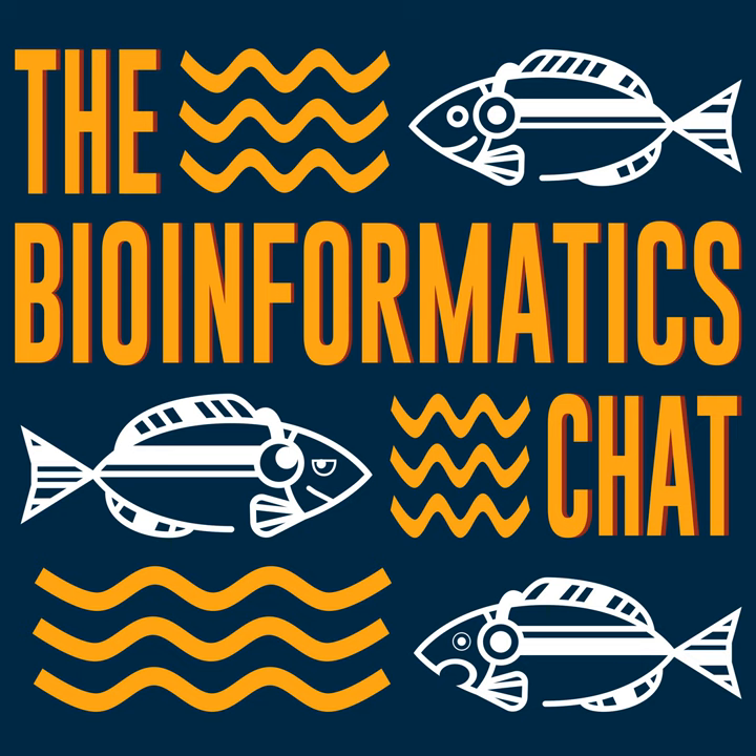Hi, welcome to the Bioinformatics chat. Today I am talking to Sergei Nurk, who is a postdoc at the NIH, and Sergei Koryn, who is a staff scientist at the NIH. We will be talking today about genome assembly and about the classic assembler Canu.